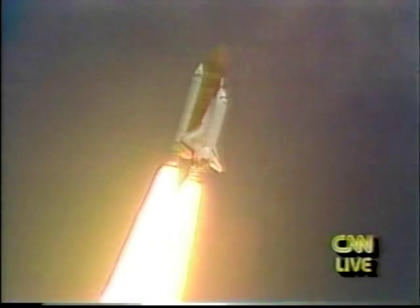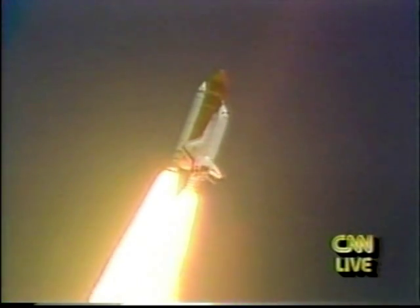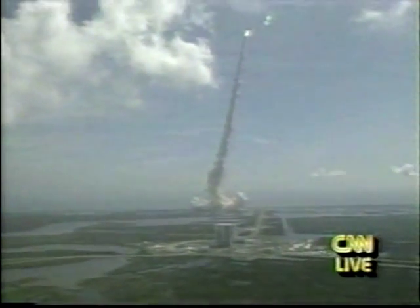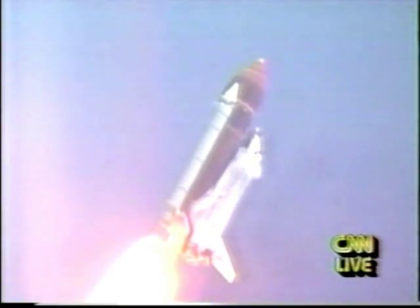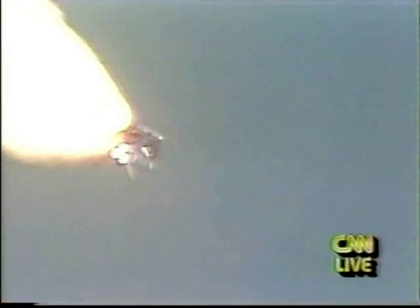Engines throttling back now to 81%, then throttling down and holding well. All systems performing well. Atlantis accelerating through the dense lower altitudes. Altitude now 18,000 feet, velocity 1,000 feet per second. Atlantis beginning to approach the region of maximum dynamic pressure. Engines throttling down now to 67% — three engines at 67%, and then three engines throttling back up. Atlantis now running at 104% rated thrust. All systems performing well, good hydraulics, good electrical systems.